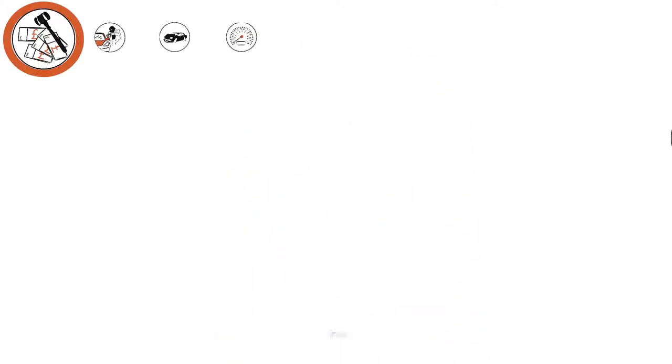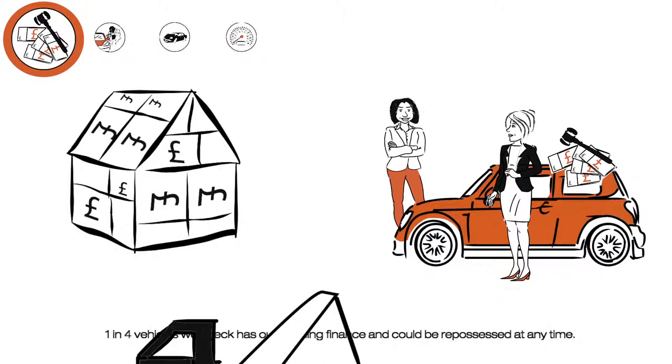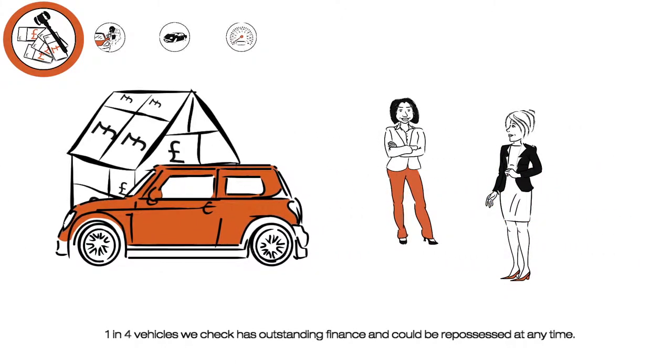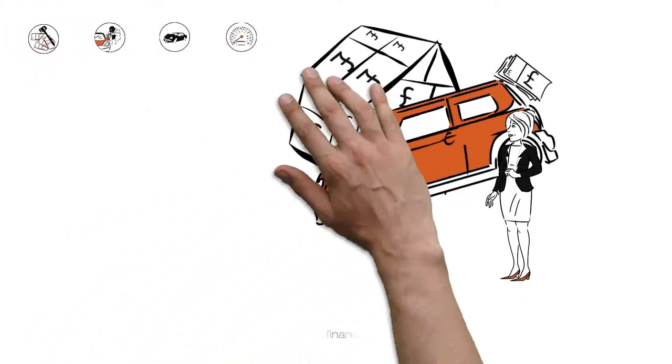Cars sold with outstanding finance are the most common risk. If you buy a car that's still on finance, you wouldn't actually own it — the finance company would, and they may have the right to repossess it at any time, meaning you'd lose the car and the money you paid.